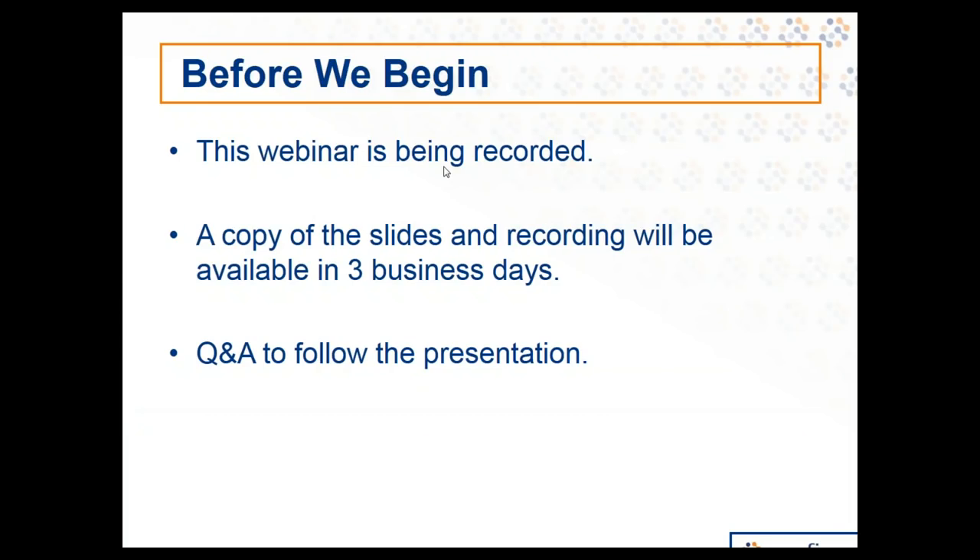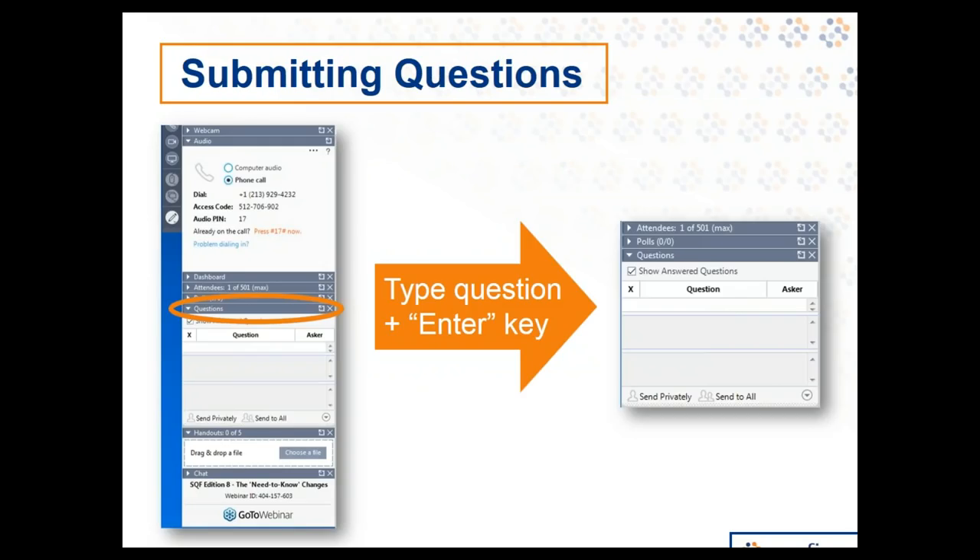Before we begin, I'll let you know more about how this webinar will run. The webinar is being recorded, and the slides and recording will be available to you in three business days. A Q&A session will follow the presentation to answer any viewer-submitted questions. During this webinar, you can submit questions using the webinar sidebar menu — select the Questions tab, type in your question, then hit Enter. You can submit questions throughout the presentation.